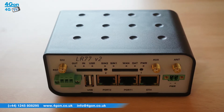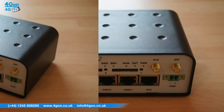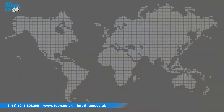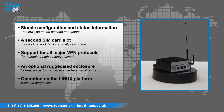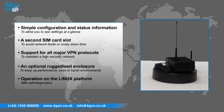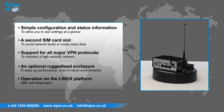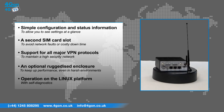The Connell LR77 has features that include simple configuration and key status information to allow you to see settings at a glance without the need for an IT engineer, a second SIM card slot to avoid network faults or costly downtime, support for all major VPN protocols to maintain a high security network, an optional ruggedised enclosure to keep your router performing at its best even in harsh environments, and operation on the Linux platform with self-diagnostics to ensure your device stays connected to the internet.